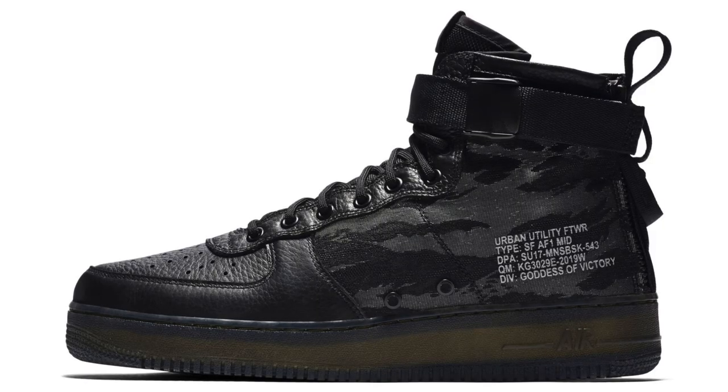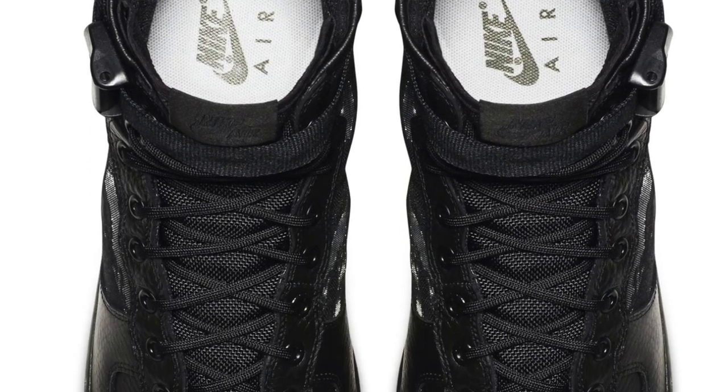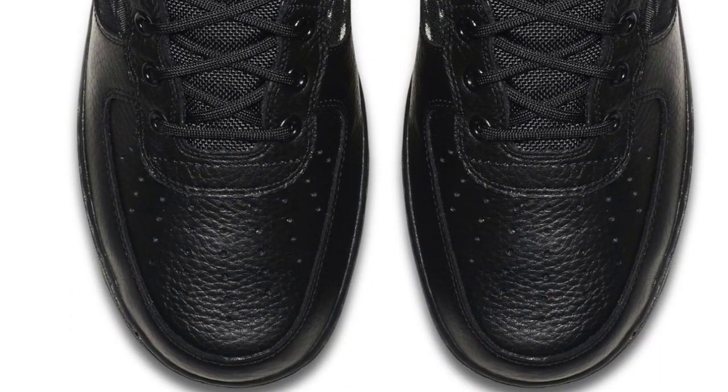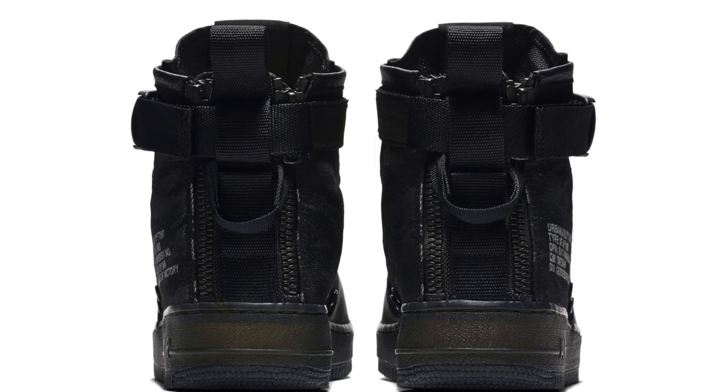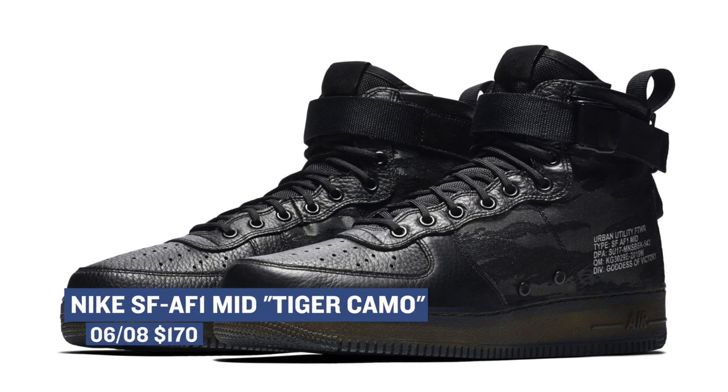Heading back to Beaverton, the Nike Special Forces Air Force One Mid, or the SFAF One Mid, dropped today as well in the Tiger Camo colorway. These got a lot of buzz when they originally dropped, but the last batch of colorways hasn't been making the noise the other versions did. This Tiger Camo version is pretty nice though, and you can grab those for $170.